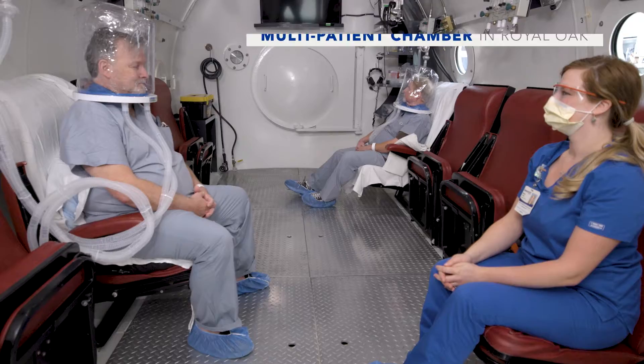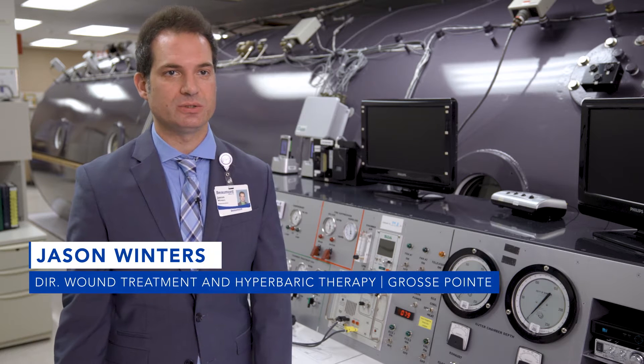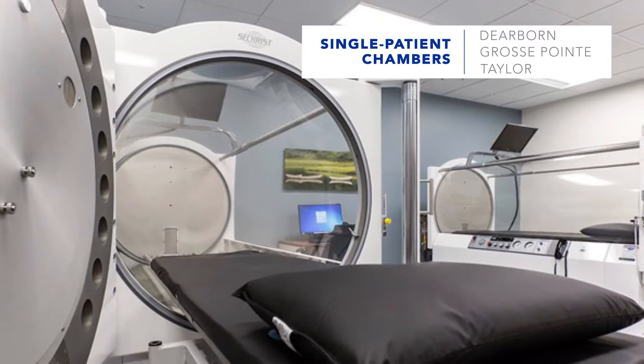We're at Beaumont Hyperbaric Treatment Center. We're currently at Royal Oaks multi-chamber where we can treat multiple people at a time. We also have them at three other locations throughout the Beaumont system, and those are mono chambers which are single chambers, so those can be tailored per individual.